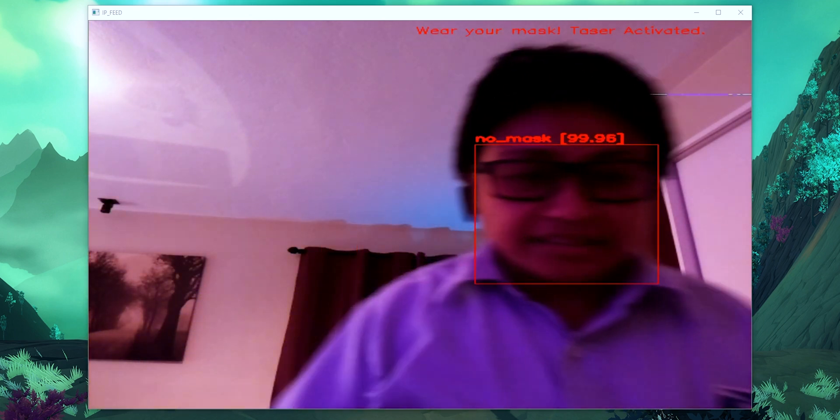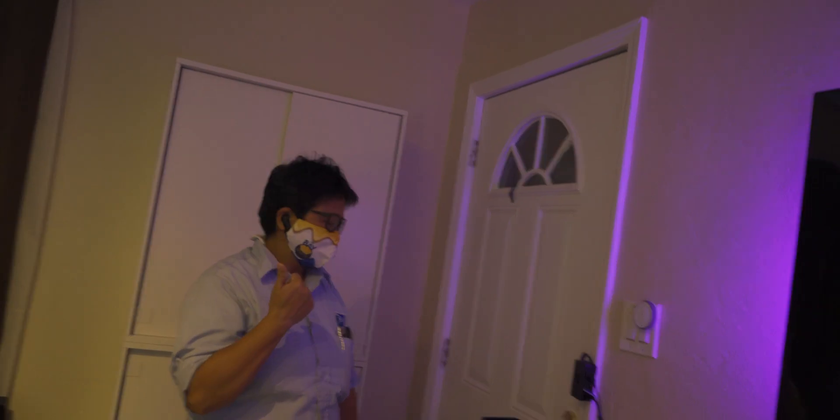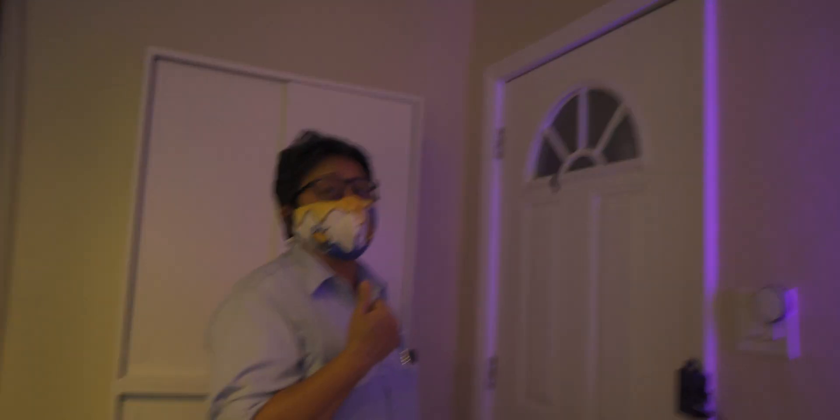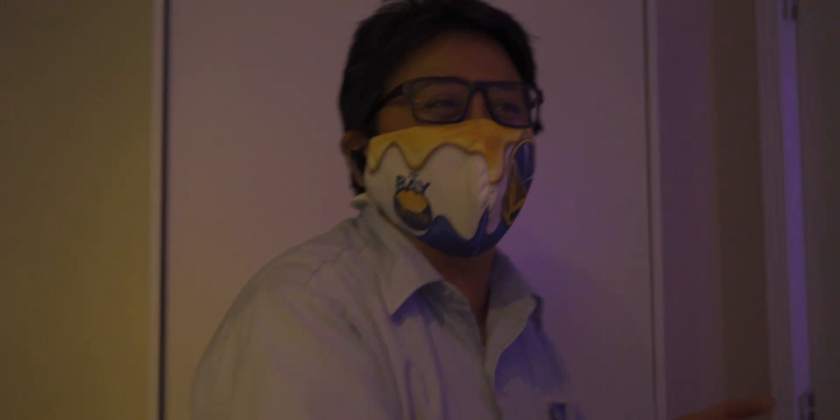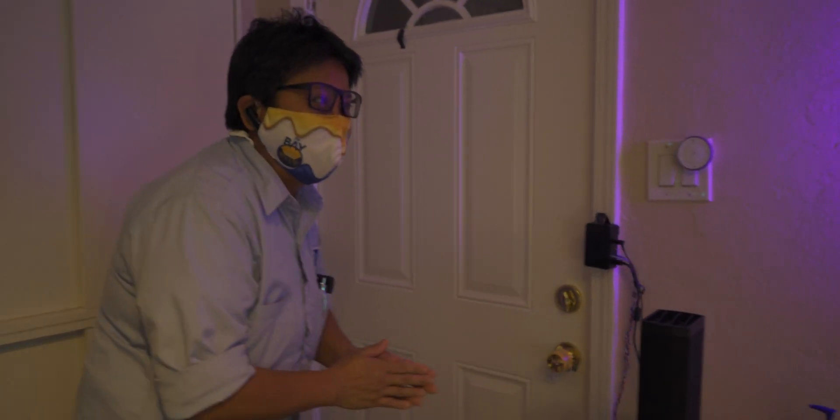We've got a visitor — let's see how my robot does. The system detects them and plays: 'Wear your face mask.' The visitor is surprised and complies. They attempt to interact with the doorknob but hesitate, not wanting to touch it and risk electrocution. Eventually they decide they're not going.